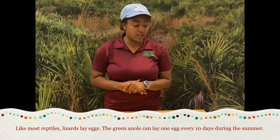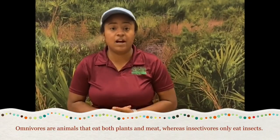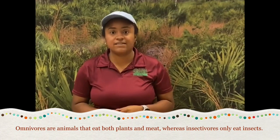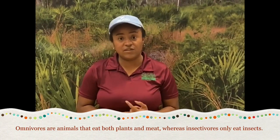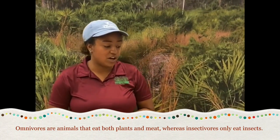As far as diet is concerned, most lizards are going to be omnivores or insectivores, meaning they're going to prey on insects like flies. They are also meat eaters, so they could prey on other lizards depending on the species we're talking about.